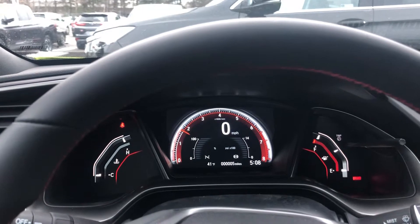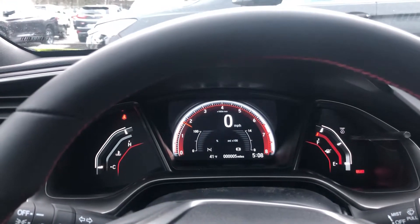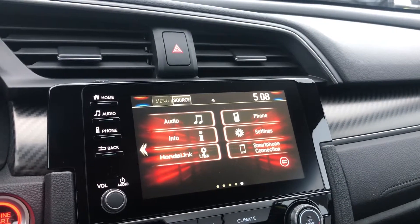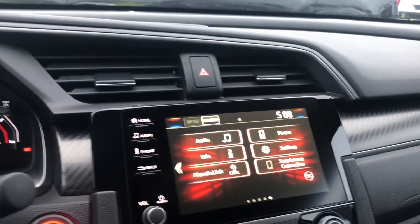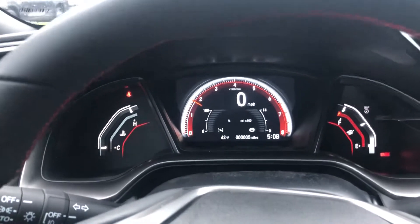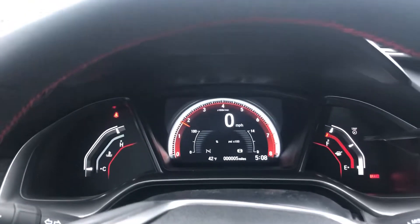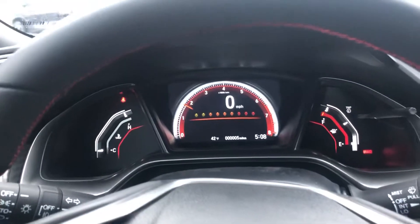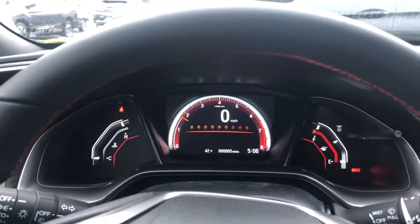You get dual front heated seats, dual zone climate control, and a nice touchscreen for all your audio. You do get Apple CarPlay, so you can use Pandora, Spotify, all that stuff in the car. If you have any other questions, just give me a call here at AutoFair Honda: 603-634-4700. Thanks Nick, have a great day!